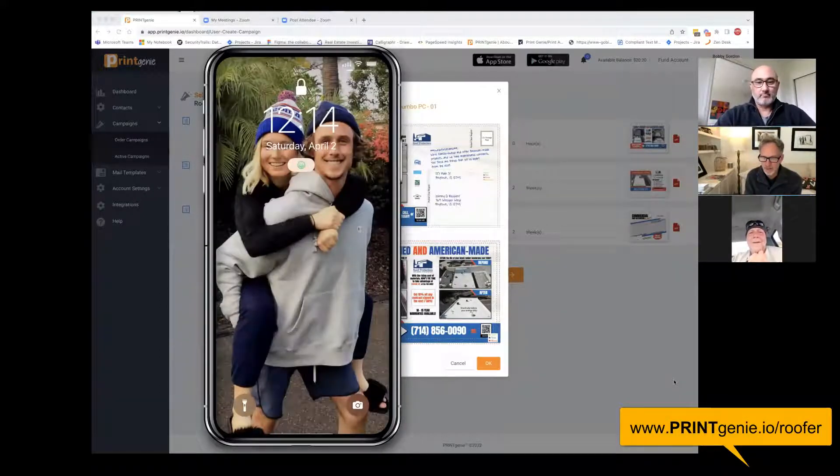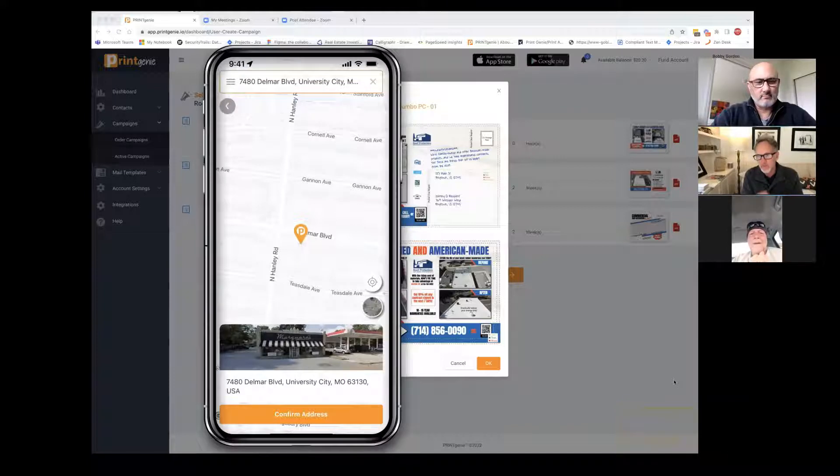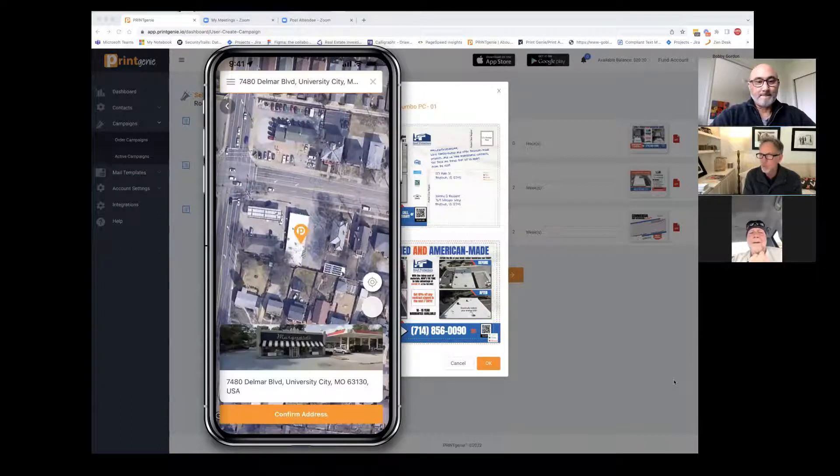So Bobby, tell me if this doesn't make your life a lot easier. So here's my phone — I open it up and it knows exactly where you are. Our GPS is going to know exactly where you're sitting. But if you're having a coffee at some other place and you want to market, you can too. You just search in the address at the top. But here's how easy it is. There's the building that you wanted to market to. So you want to prospect to this particular building, and sending them just one postcard is not going to do the trick.